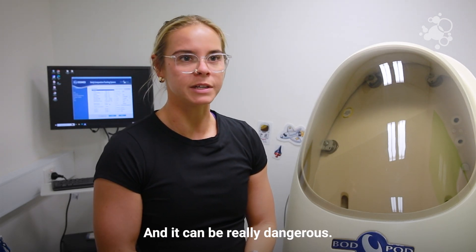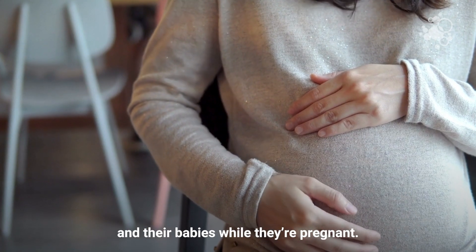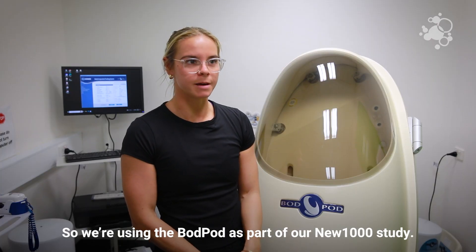Abnormally high body fat can lead to all sorts of diseases and can be really dangerous. It can also be dangerous for women and their babies during pregnancy if body fat is at too high a percentage.